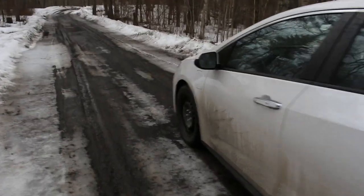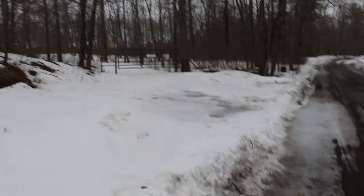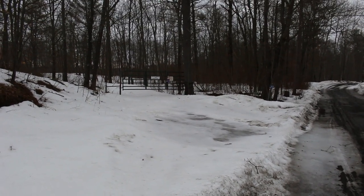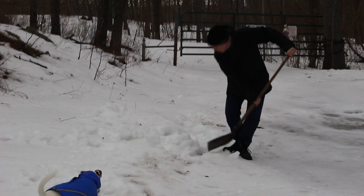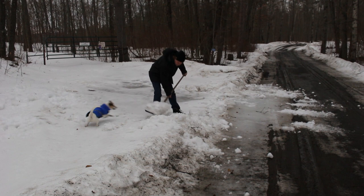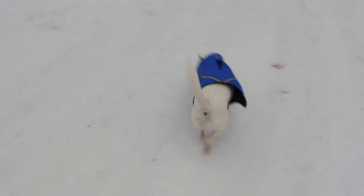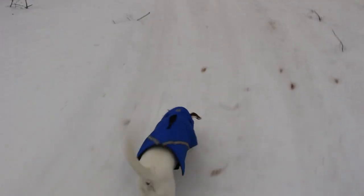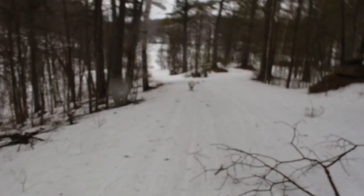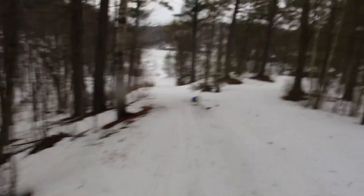The road was a bit of a mess. There's no way we're getting down that last stretch — we had to shovel a spot, park, and walk the rest of the way. Luckily there must have been some snowmobiles down here not too long ago because the middle of the road was packed down, making walking a little easier.